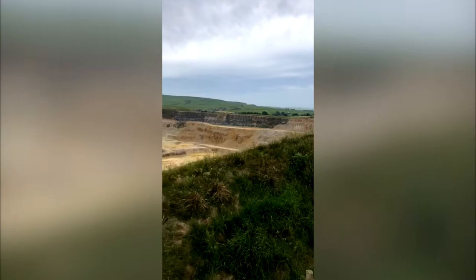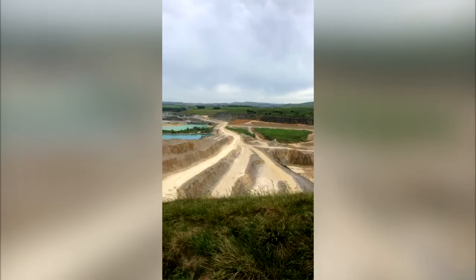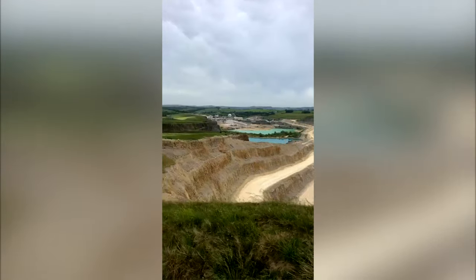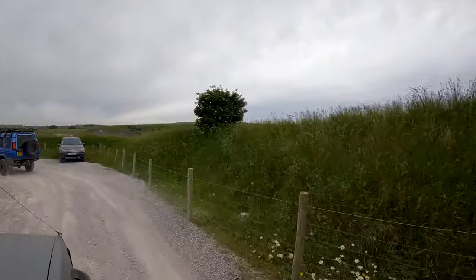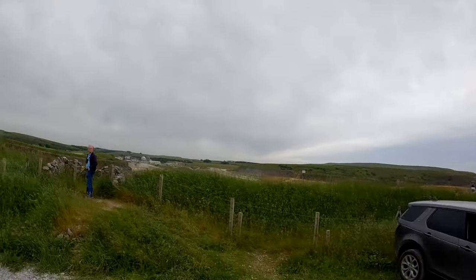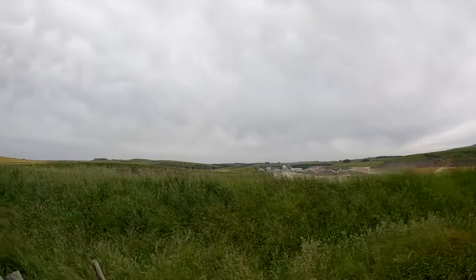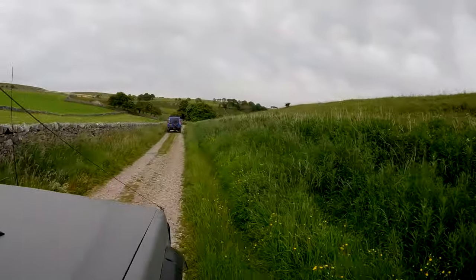What the peaks lacks in technical tracks, it does give us back in absolutely spectacular views. In my opinion, if you want to go for a little bimble out with the family, have a picnic on the way, take in some scenic lanes — hit up the peaks every time.